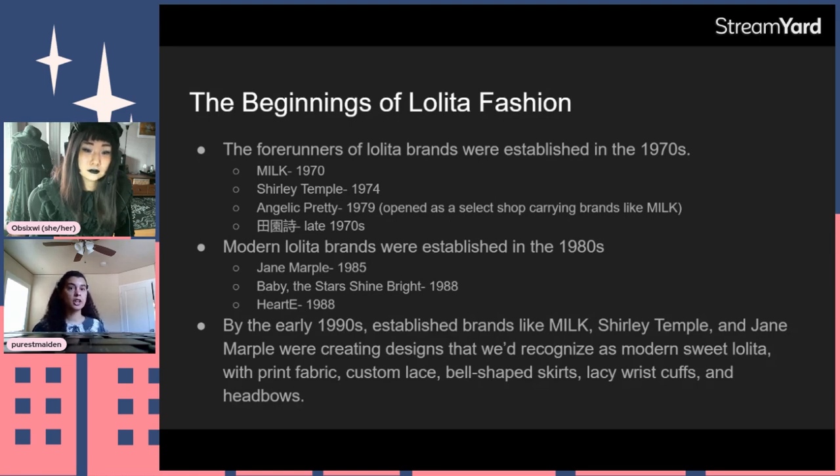Angelic Pretty, probably the most popular brand today, opened in 1979 as a select shop carrying other brands like Milk. Rural Poem — Denanashi in Japanese — follows in the late 1970s, starting as a Natural Kei brand but morphing into a straightforward Victorian baby doll style, a forerunner to much of modern classic Lolita. Angelic Pretty originally started as just 'Pretty,' so you can still sometimes find items with that older label, which are rare and sought-after.